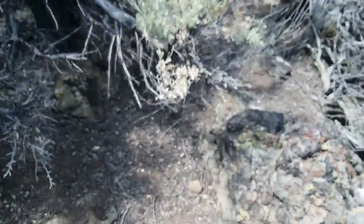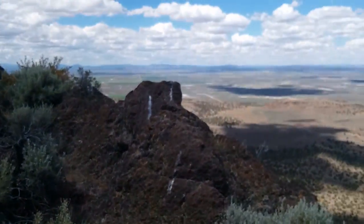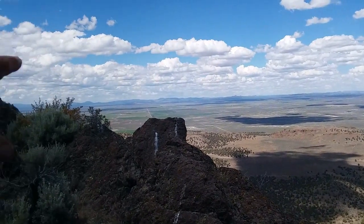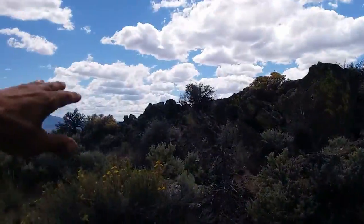Greetings! We're here yet again on Table Rock, this time in South Central Oregon. It's a very prominent peak you can see from all over the place — from Fort Rock, from Christmas Valley, and from Silver Lake.